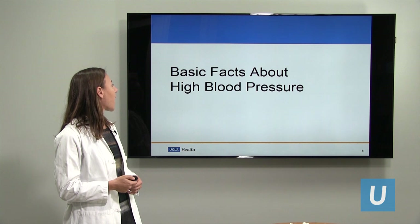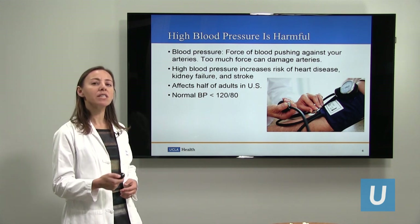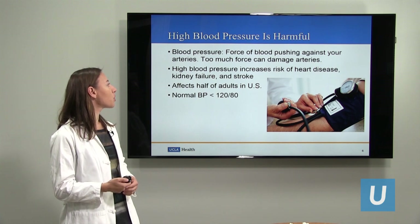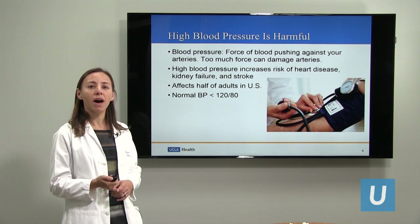Some basic facts about high blood pressure. Blood pressure is the force of blood that pushes against your arteries. Your arteries are the blood vessels that carry blood from your heart to the rest of the body. If the force is too high inside of them, that can damage the wall of the arteries, and this can lead to the risk of heart disease, kidney failure, and stroke when the blood pressure is too high.